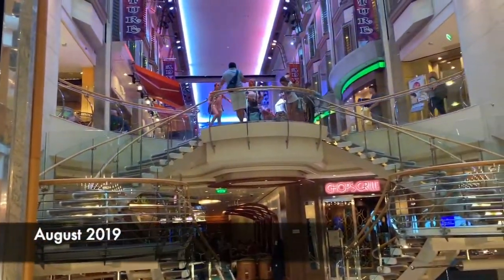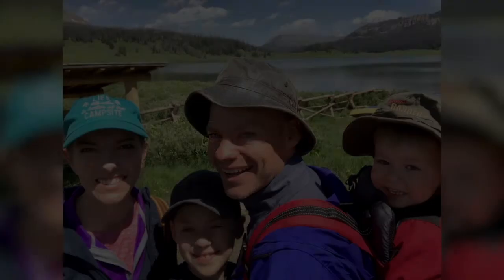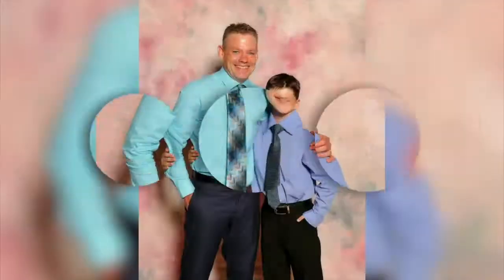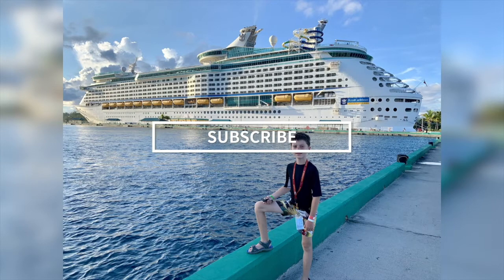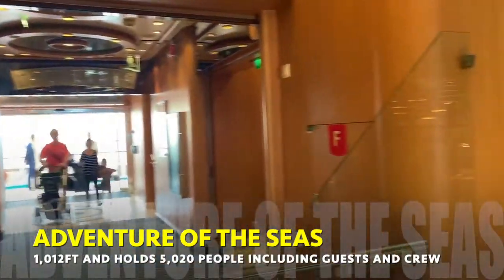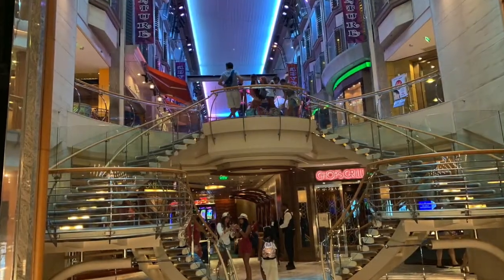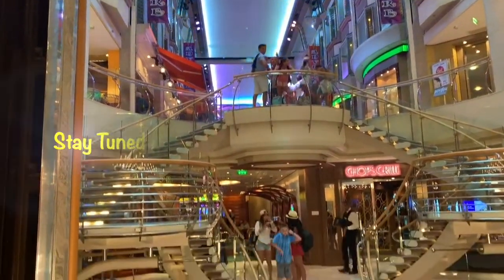We just got on the Royal Caribbean Adventures of the Seas. We came in right there, looked around, and this is the Royal Promenade. I don't know how to say that, but it's pretty darn sweet. It looks nice.